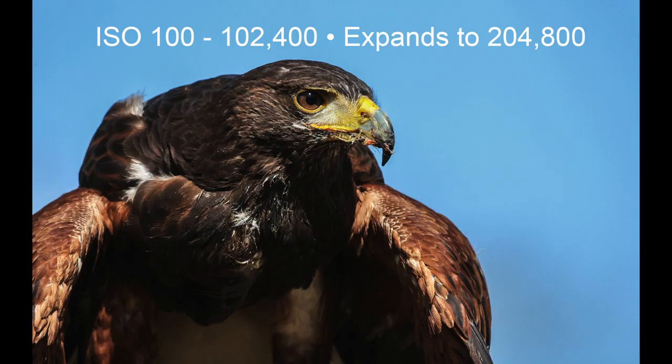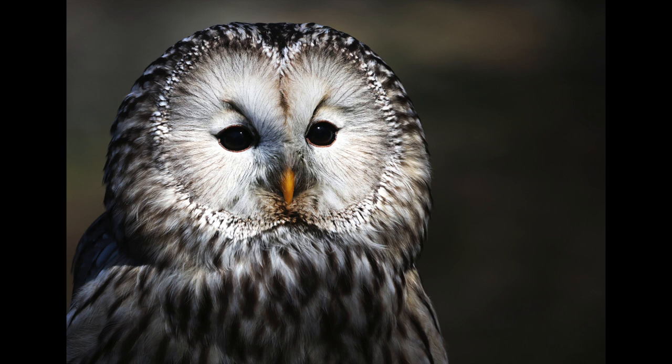Number five: a wide ISO range of 102,400 — I can't believe this — which can be expanded to 204,800. This opens up a whole new world of low light shooting for all of us.